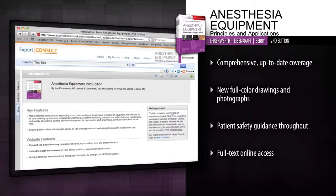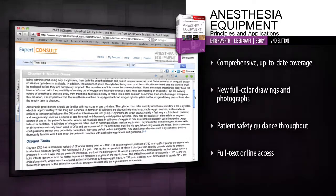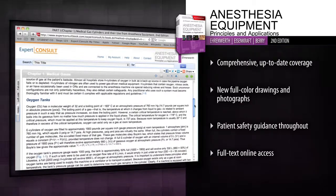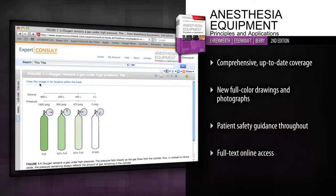Access the complete text and images online, fully searchable at expertconsult.com. Use today's anesthesia equipment safely and effectively. This comprehensive and clearly written reference helps you get the most out of the newest technology in the field.